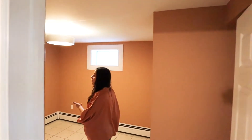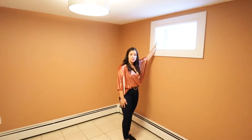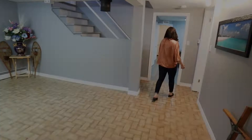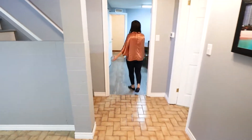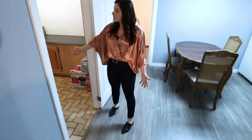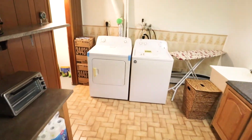Walking into the first bedroom, it's a pretty good size. All the windows in the house are from Atlantic Windows and Doors. As we walk into the second half of this basement unit, you'll see the washer dryer unit, a little cold room, and lots of room for storage.